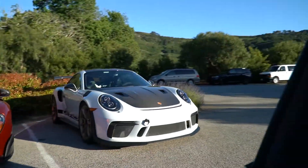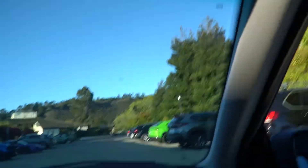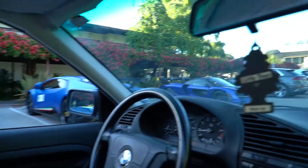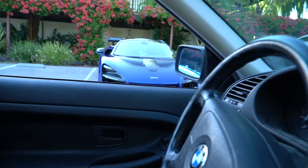Clean GT3 RS. 600LT. Urus. GT2 RS. Nice. Senna — dude, this thing's clean. Performante. Hold up, let me take a picture of this. Yeah, that's such a nice — it's like a purple. Clean.